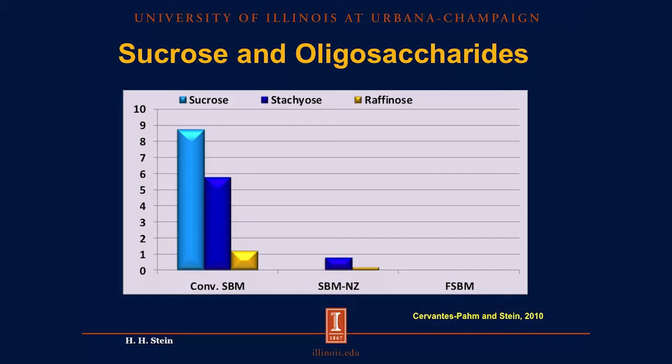We cannot feed great quantities of conventional soybean meal to young pigs, and instead we tend to feed animal proteins such as fish meal, milk proteins, and blood proteins. However, there are two new technologies available that will remove most of the stachyose and raffinose from soybean meal: enzyme-treated soybean meal and fermented soybean meal. Both technologies remove all the sucrose, enzyme treatment removes almost all the stachyose and raffinose, and fermentation removes everything. These two ingredients can be used in diets for young pigs and can substitute for fish meal or other animal proteins.